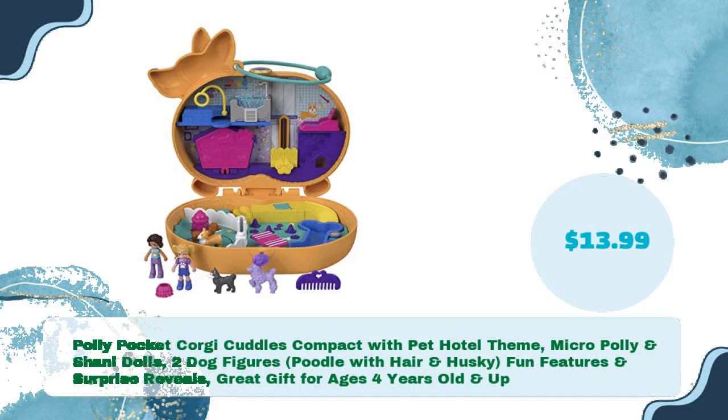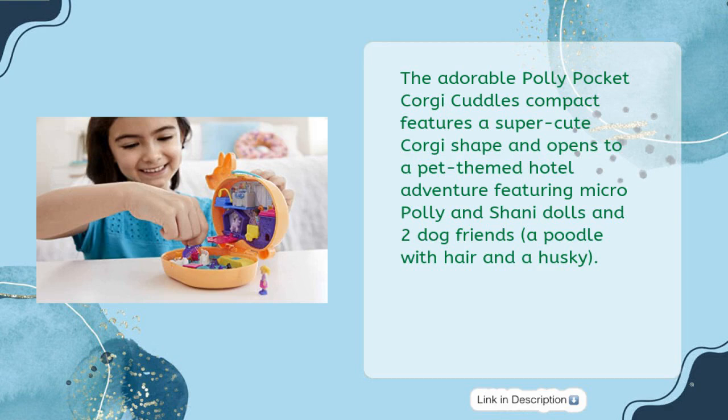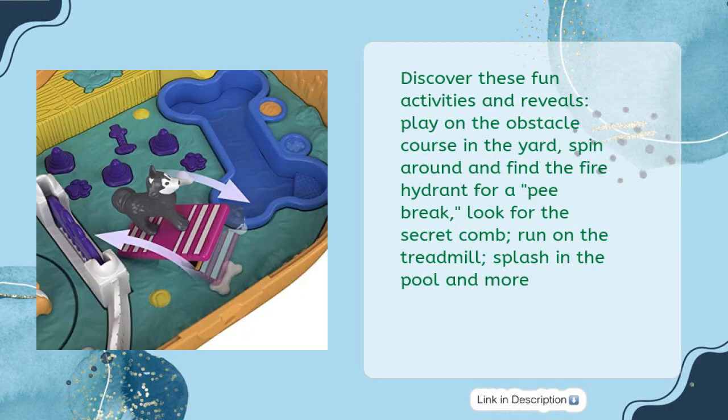Polly Pocket Corgi Cuddles compact with pet hotel theme — micro Polly and Shiny dolls, two dog figures including a poodle with hair and a husky. Fun features and surprise reveals. Great gift for ages four years old and up, for just $13.99. The adorable Polly Pocket Corgi Cuddles compact features a super cute corgi shape and opens to a pet-themed hotel adventure featuring micro Polly and Shiny dolls and two dog friends.